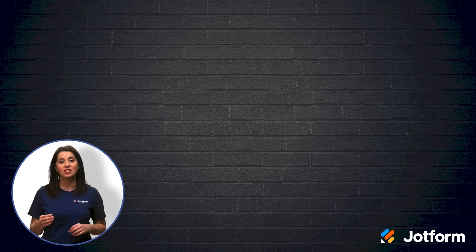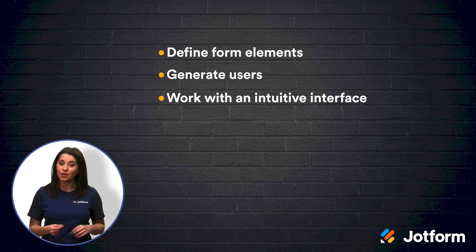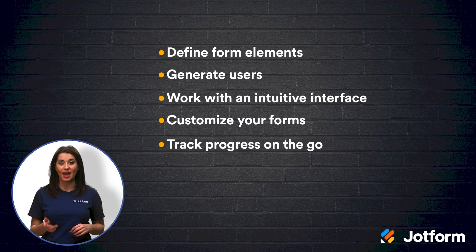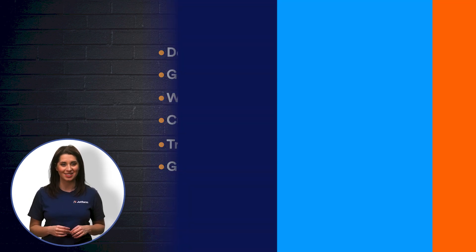Let's take a moment to review what we learned. Step-by-step forms enable you to obtain detailed information from your customers without overwhelming them with too many options. Today, we covered a few reasons why you should use JotForm cards to create your step-by-step forms, such as defining your form elements, generating more users, working with an intuitive interface, customizing forms to your needs, tracking your progress on the go, and getting inside your users' heads. Thanks for joining us — I'm Alex from JotForm. We hope to see you here again soon.